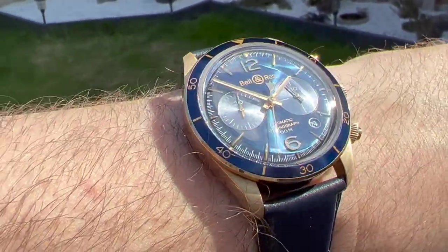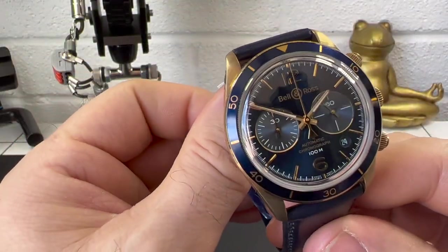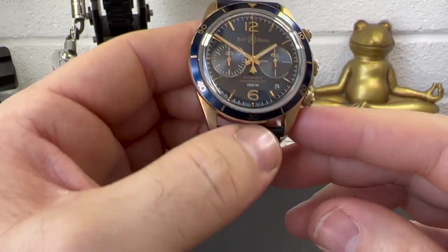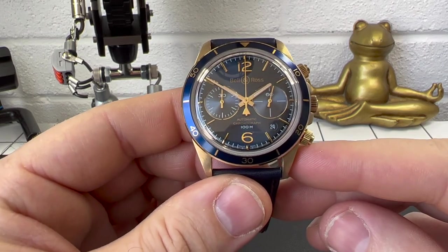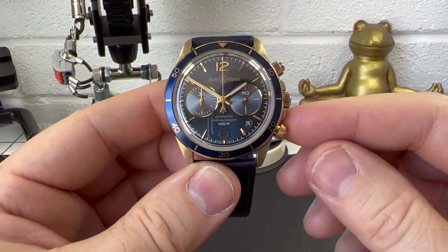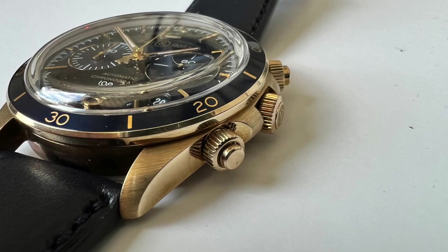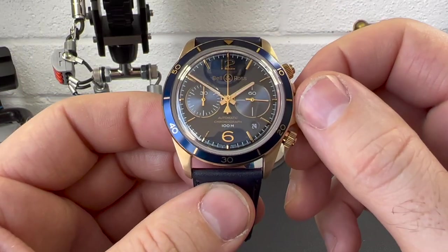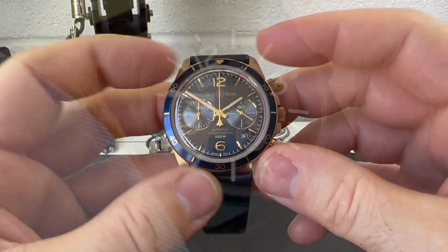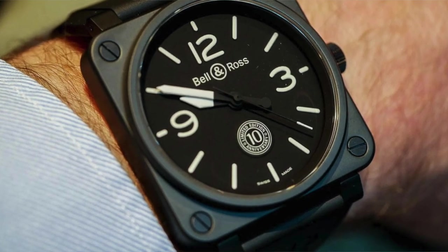Now this watch we have here — this is a Bell & Ross BR-V2-94 Aéronavale. This is the bronze version and it is actually a limited edition of 999 pieces. I don't know how much longer it will be in stock, so if you are after one, definitely get one sooner rather than later. Normally when you see Bell & Ross you expect those square instrument panel style watches, but this definitely isn't that.